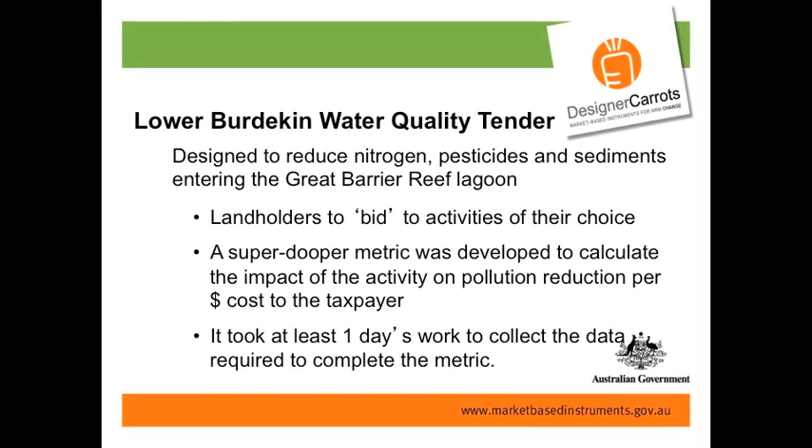I'm going to talk about the Lower Burdekin Water Quality Tender, which has received a lot of press. It was a joint project between our organisation, Central Queensland University, and others, designed to reduce nitrogen, pesticides, and sediments entering the reef lagoon. Landholders were able to bid for any activity — for example, they could bid to reduce nitrogen application and get paid for it. There was then a very complex metric — a super-duper metric — developed to calculate the impact of each activity on pollution reduction per dollar cost to the taxpayer.